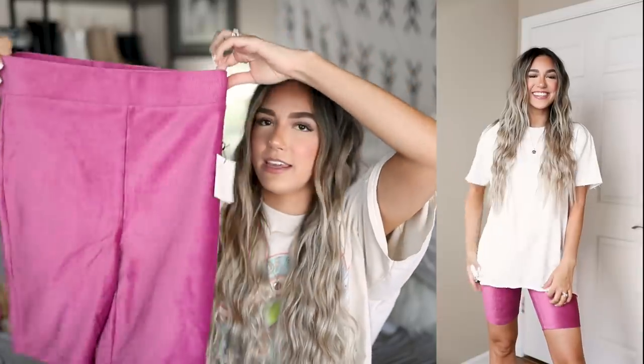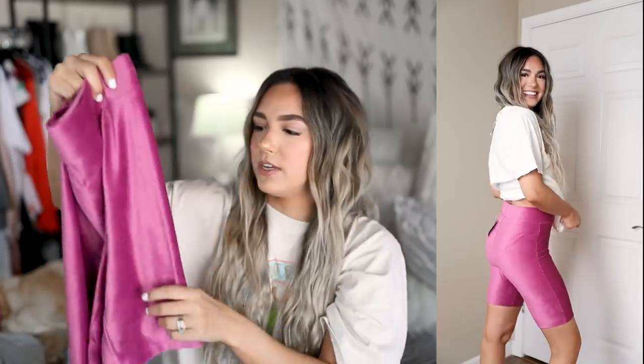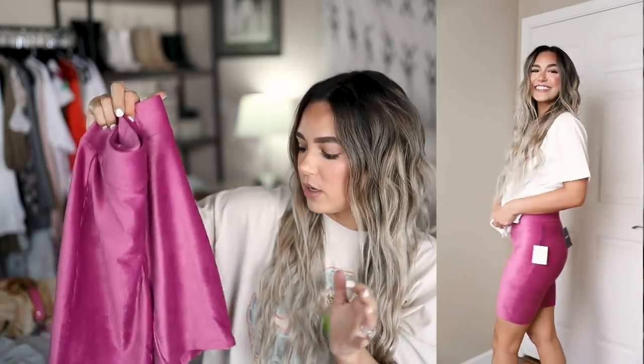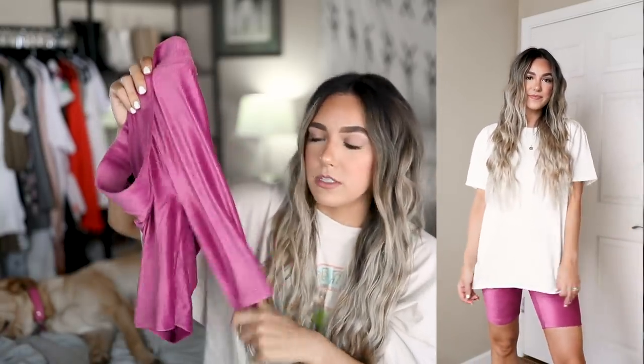I also picked up a pair of bike shorts. I fell in love with these when I saw them on the website — how gorgeous is this color! I've been living in bike shorts all summer, it's literally what I wear day to day. These are a kind of corduroy material — super cute and such a gorgeous color. I will say the waist fits me a little big, but everywhere else fits perfectly so I don't think I'd size down. I think these are going to be a really fun addition to my closet.